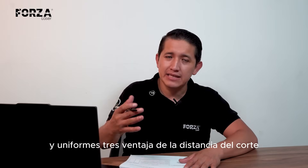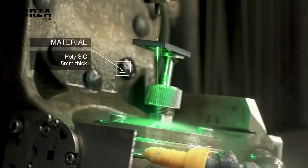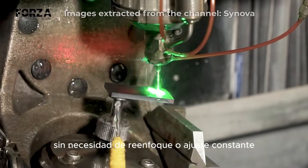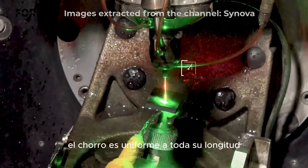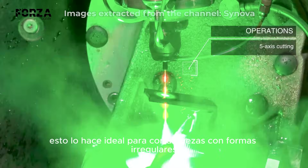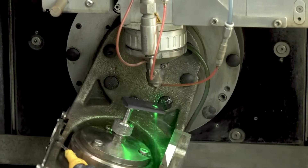Distance advantage. It can make precise, clean cuts from up to 10 centimeters above the material, without the need for constant refocusing or manual adjustments. The water jet remains completely uniform along its entire length, ensuring steady performance and accuracy even at that height. This makes it ideal for cutting irregularly shaped parts, or for accessing tight or hard-to-reach positions.